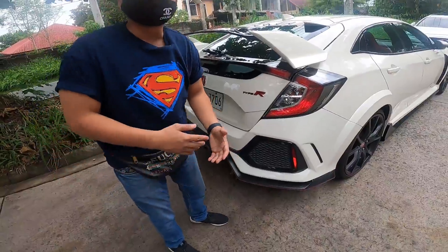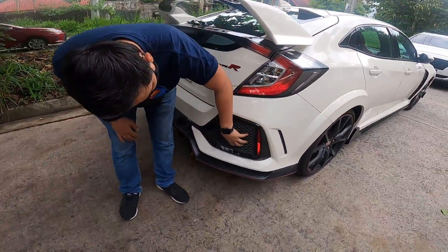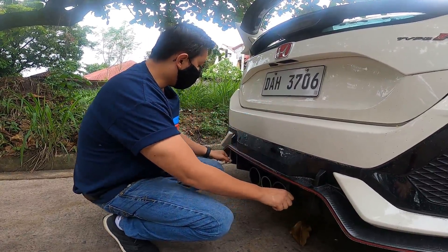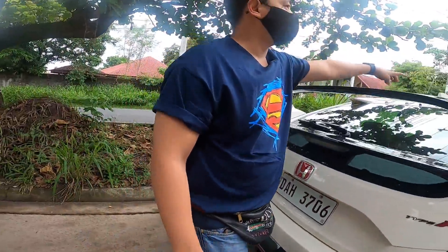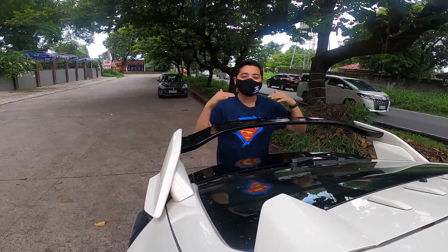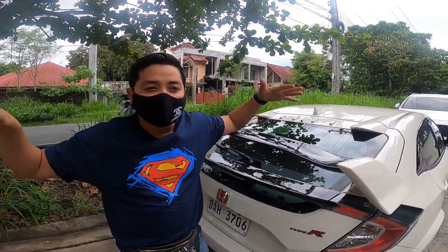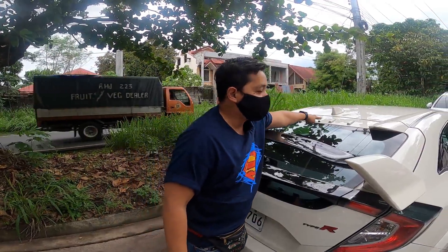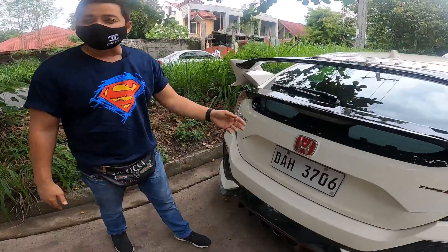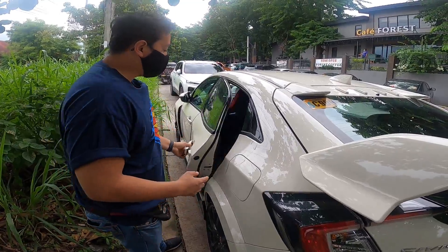Honda probably figured the car is already fast enough that they don't need to add function to every design element. But some parts do have function — the rear lip and chin have aerodynamic purposes. These fins have something to do with the vortex created by the car at high speed. Similar to how eagle wing feather tips are angled to reduce wind drag — the same concept applied here to channel airflow and reduce drag. The rear looks incredibly aggressive, and of course because it's Type R, the logo is red.